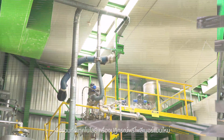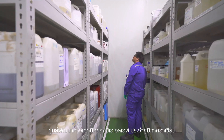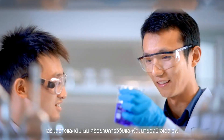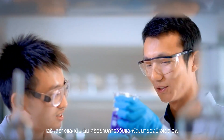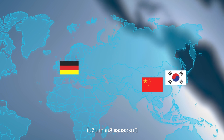Together with the new pre-polymer reactor technology, the BASF ASEAN Technical Development Center strengthens and complements BASF's research and development network in China, Korea, and Germany.